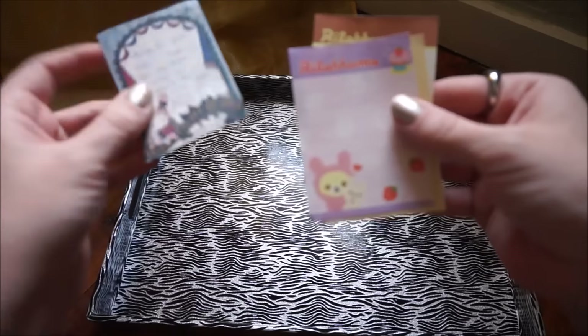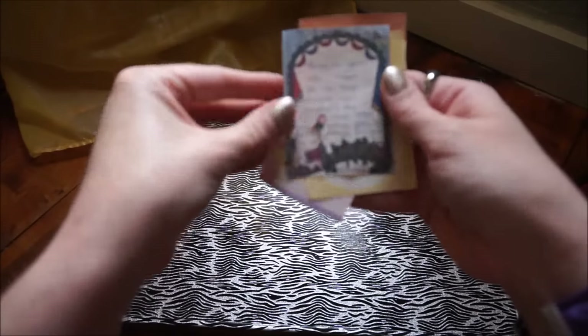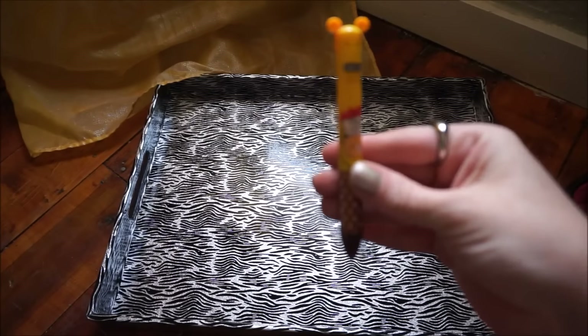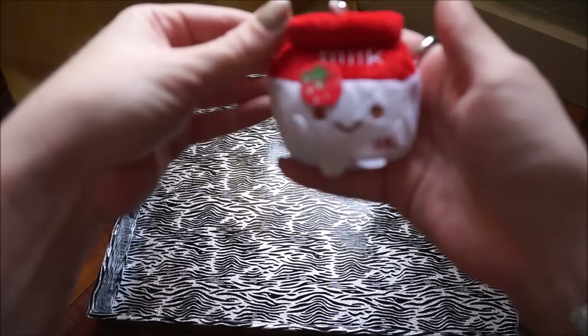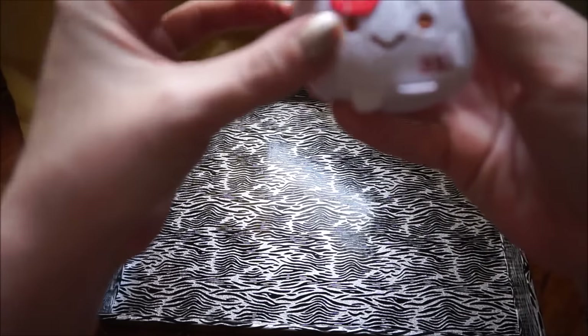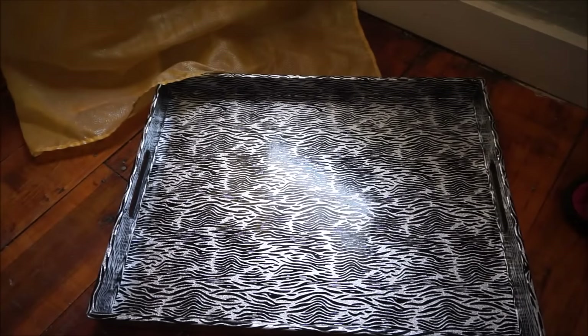She gave me these cute little papers and wrote me a little note on this Sentimental Circus paper. She also gave me this cute little pen — his little ears make the pen come out — and this adorable little milk plushie with a little strawberry on it. Thank you so much for that.